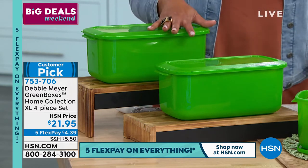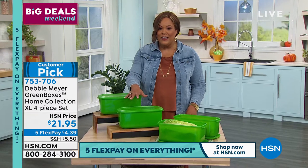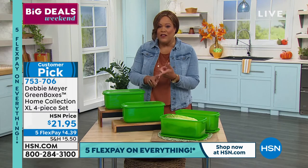You could keep broccoli in here for two weeks and it would be good — longer than that. $21.95 for two with the lids included. It's a steal.